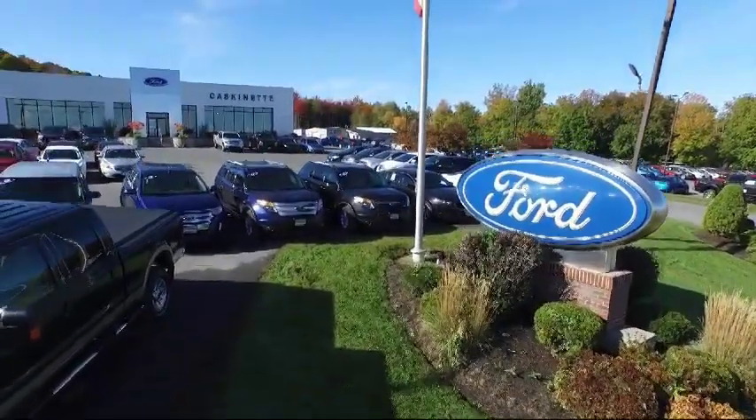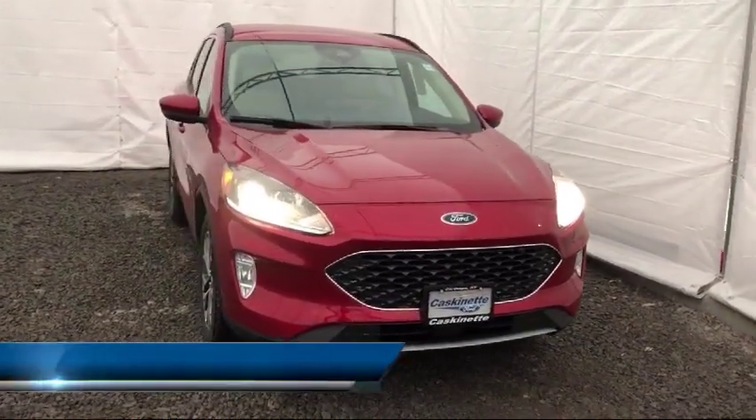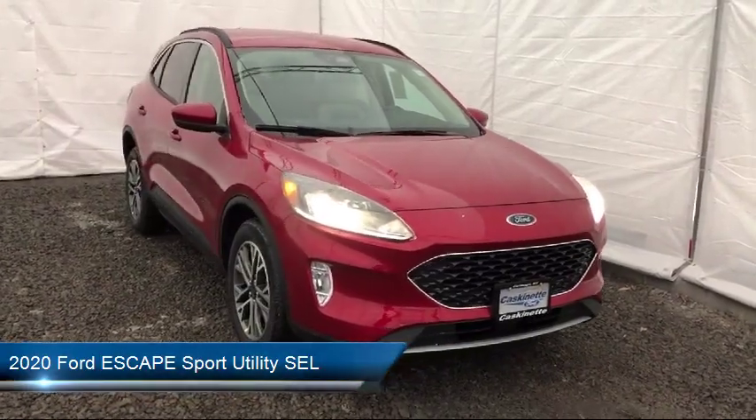Welcome to Cascanet Ford, and here's a look at another one of our new Fords from our extensive inventory. It comes equipped with tire pressure monitoring system, roof rack, and leather wrapped steering wheel.